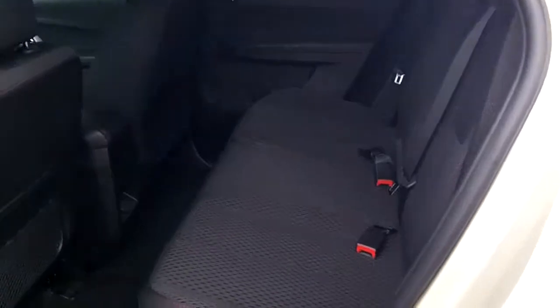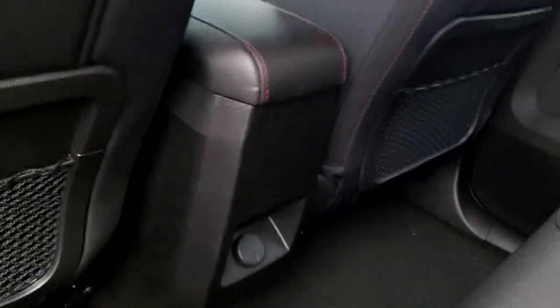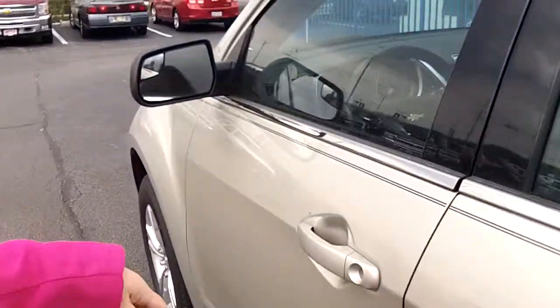I love these seats. They're black, they're perforated, and they have this red stitching to them. As you notice in the middle there, there is an outlet for anybody that might have to charge their phone or play a video game. It's a family car.